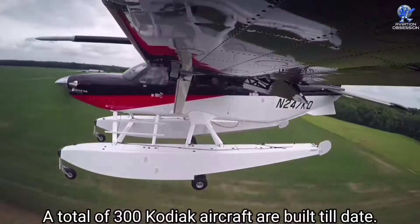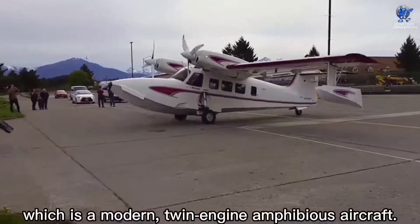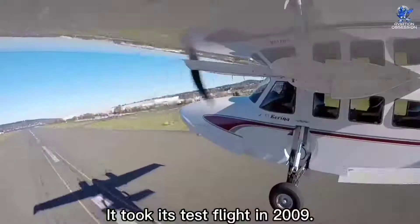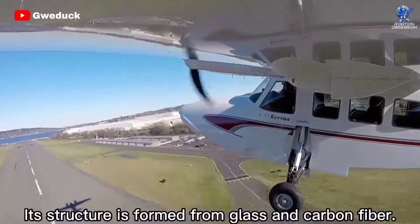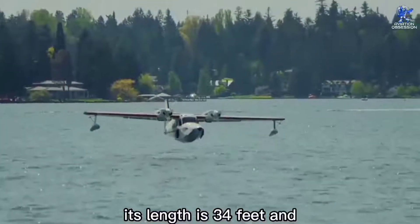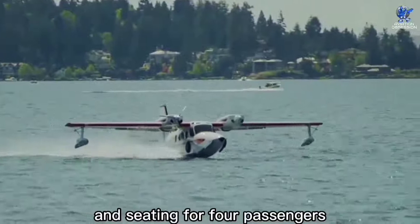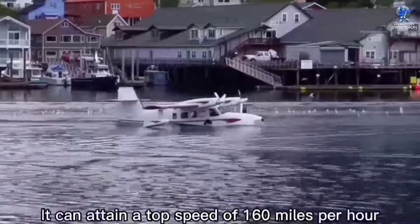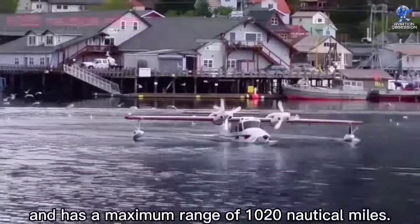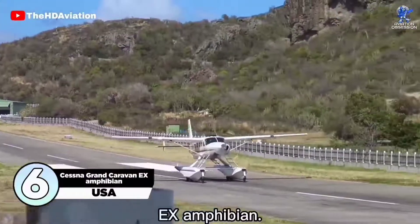The Quest Kodiak 100 can reach a maximum speed of 211 miles per hour. In 2019, Quest Aircraft was acquired, and a total of 300 Kodiak aircraft have been built to date. At number 7 is the Ellison Mountain Buoy Duck, a modern twin-engine amphibious aircraft built in the United States by Ellison Mountain Aircraft. It took its test flight in 2009, and its structure is formed from glass and carbon fiber. Its length is 34 feet and its wingspan measures 48 feet. It has a maximum takeoff weight of about three tons and seating for four passengers and two crew members.